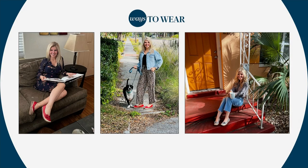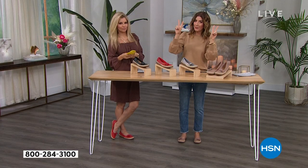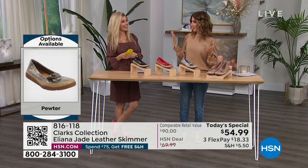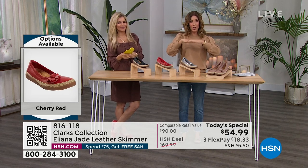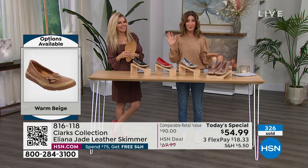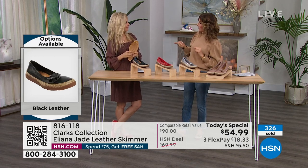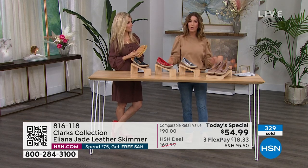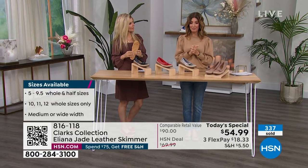Sometimes ballet flats have a very low profile with toe cleavage — not this one. This gives you full coverage all the way over the top of your foot. I love how the models are wearing them — so put-together. Any suggestions on sizing, Faith? It fits totally true to size. Mine fit perfect too. Already very popular.